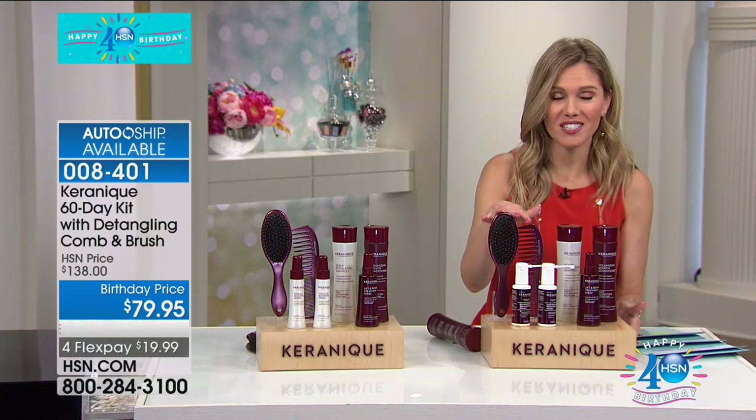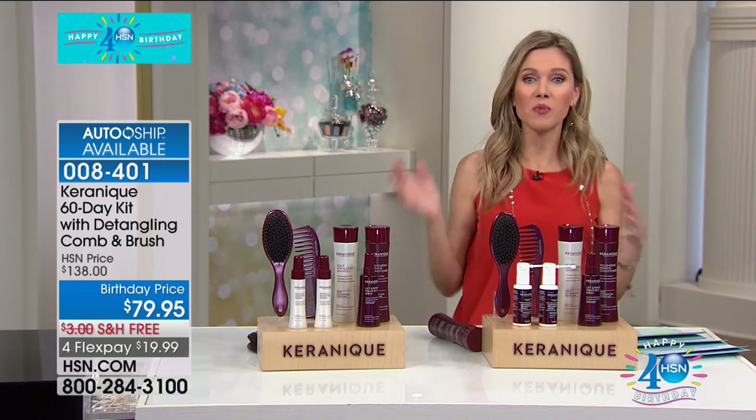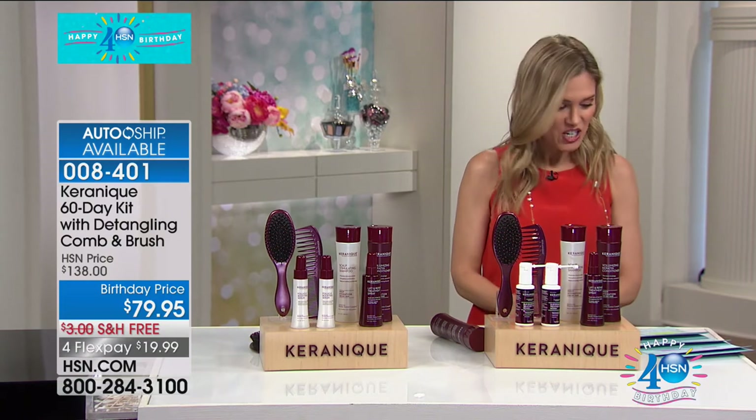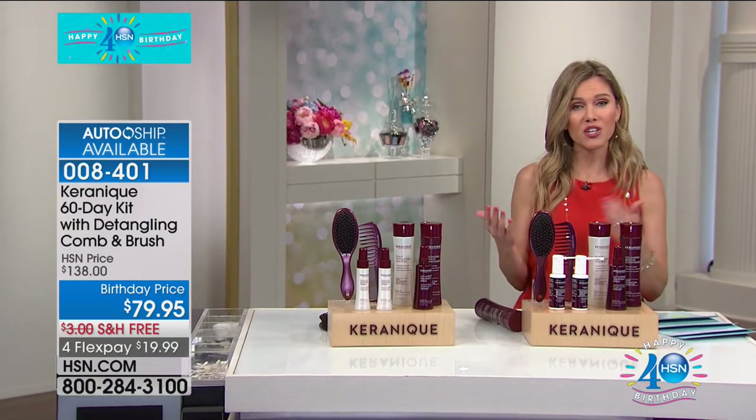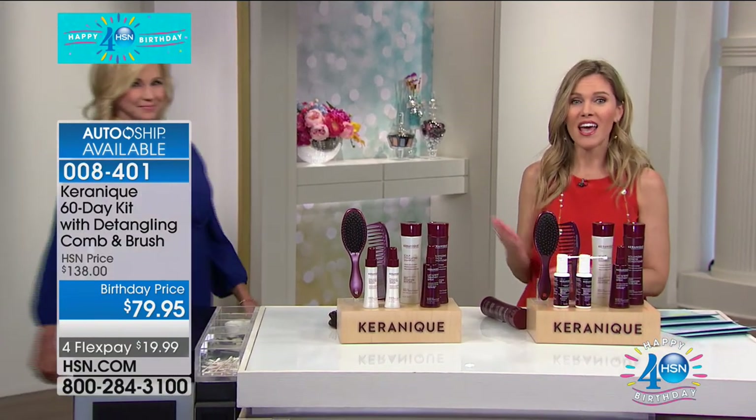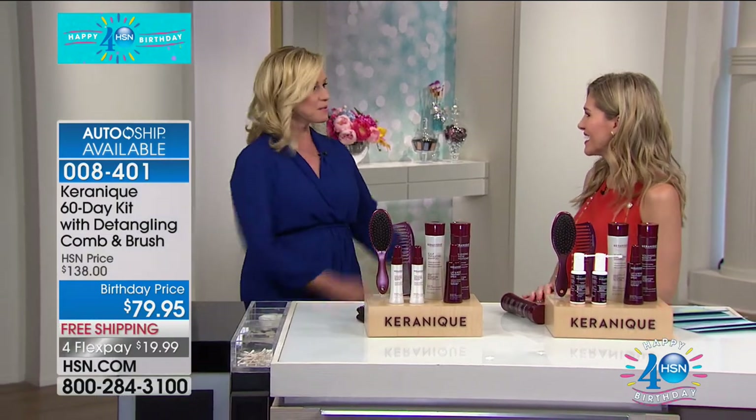We also have a choice for the volumizing system, and we're going to break down the difference between the two. I'd like to introduce my special guest Suzanne Senna — she's a TV reporter and TV host, and also a Kerenique user with a very personal story. When I first started with Kerenique, my hair was so much shorter — but the most important thing is areas that had receded and gotten thinner have literally grown back. When you see our befores and afters, you'll see how effective this hair care system for women really is.